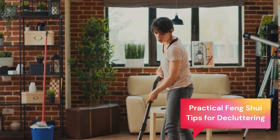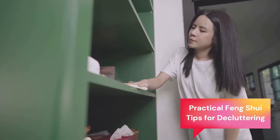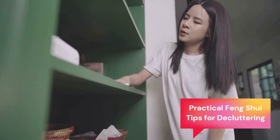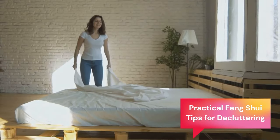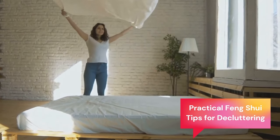Hello and welcome back to Multicultural Lingo. In this video I'm mixing the new and the old as I'll give you some practical tips on how to declutter your home or apartment for good feng shui and create a welcoming space that attracts good vibes and yes, even money.